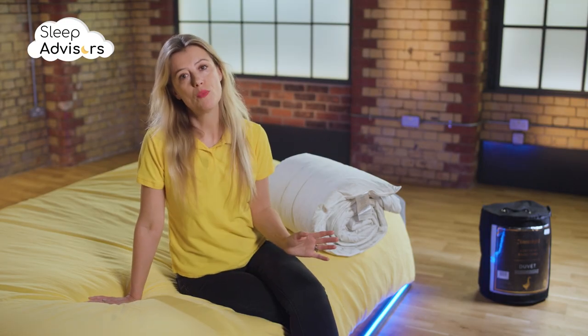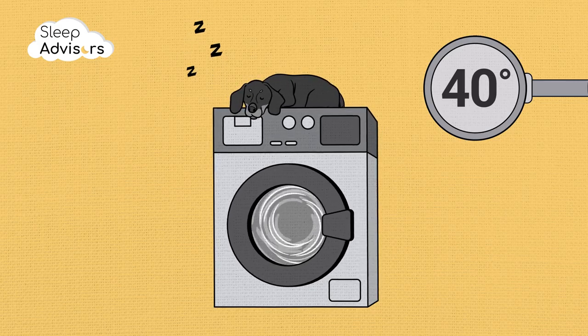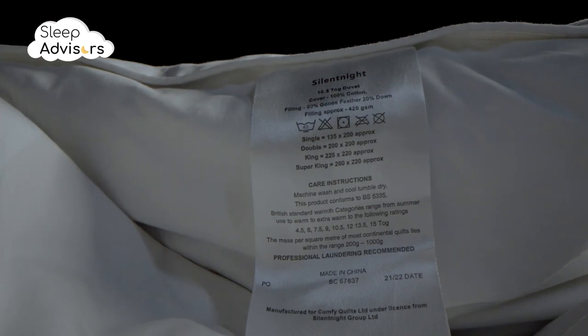This duvet is fully machine washable at 40 degrees, which isn't the case with many other natural duvets. However, we still recommend carefully reading the care instructions to avoid accidentally shortening its lifespan.